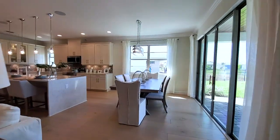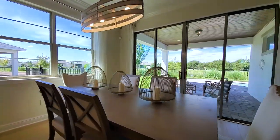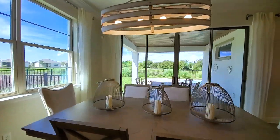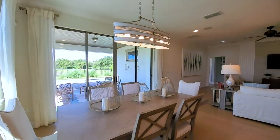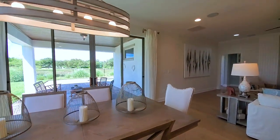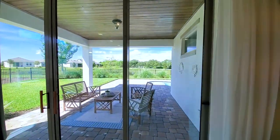This is your kitchen nook — perfectly placed. You have a window and quad sliders. A perfect spot where you can have breakfast here or on the island. Resort-style backyard — let's go check it out.